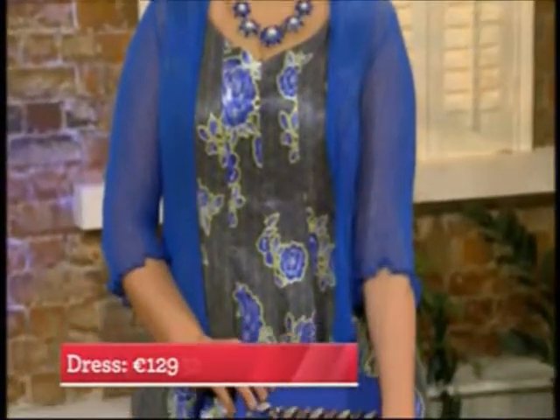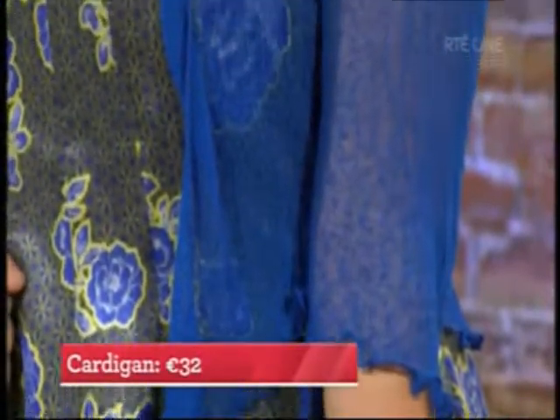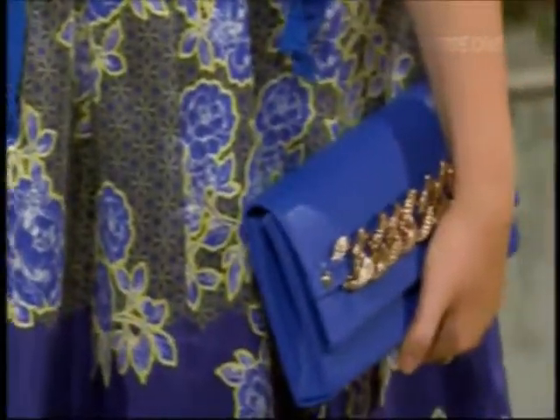The cardigan is 32 euro, the neckpiece is 29 euro, and the clutch bag is 45 euro. The good thing about these clutches is they're not going to date - unlike some trend-driven bags that only last one season, you'll hold onto these for a long time. This dress is actually exclusive to the Tempted range, only available on tempted.ie or in their stores in Raheny in Dublin or on the Quays in Wexford.